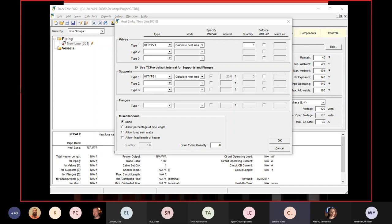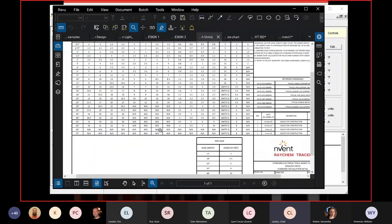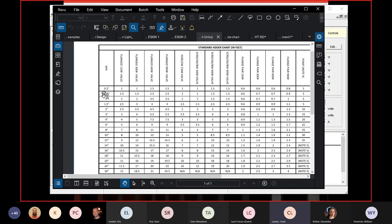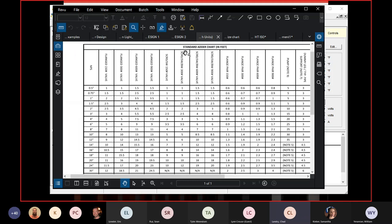Here's our standard adder chart, which shows how much cable to add per heat sink based on pipe size. For an 8-inch pipe with a light valve (150-pound rated), we add an extra 7 feet of cable because it's a heat sink — we lose extra heat at that point. The field guys use this as a rule of thumb during installation. Our particular example showed two valves and five pipe supports.